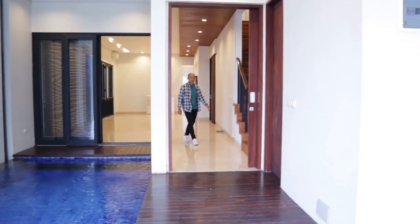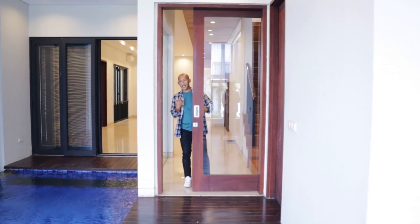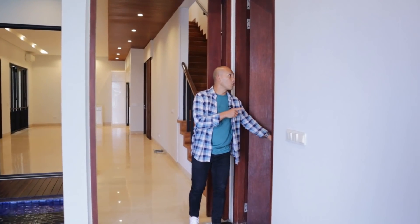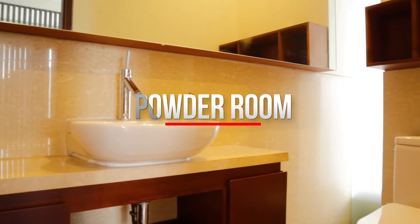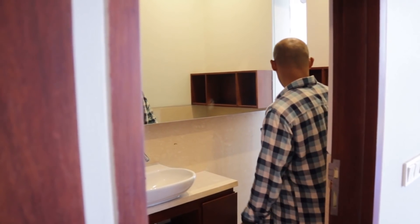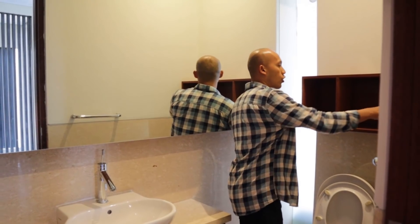Berikutnya, pintunya cukup besar, ini sliding door. Di sini langsung ketemu powder room. Begitu dibuka langsung ketemu wastafelnya, cerminnya ukurannya besar, ada kloset, dan ada satu box untuk perlengkapan yang dibutuhkan di area powder room ini.